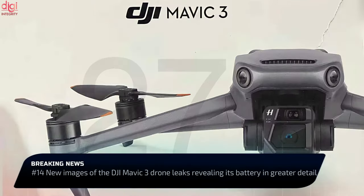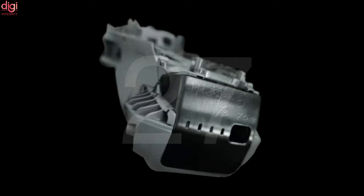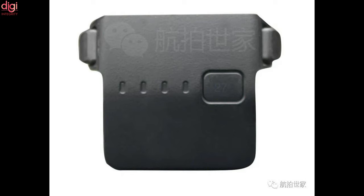DJI's upcoming Mavic 3 drone has been the subject of months of speculation and leaks. The DJI Mavic 3 is now scheduled for release on November 5th, as tweeted by the company via its official Twitter handle.